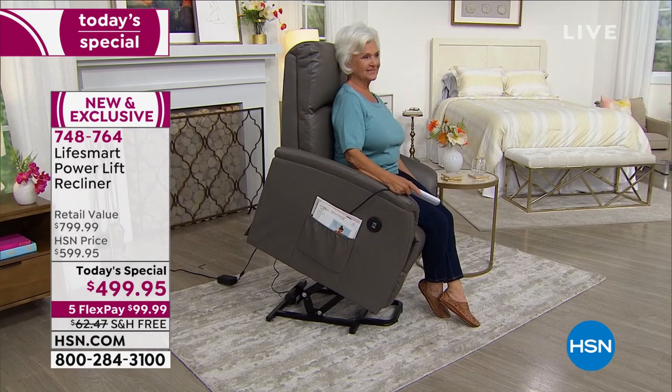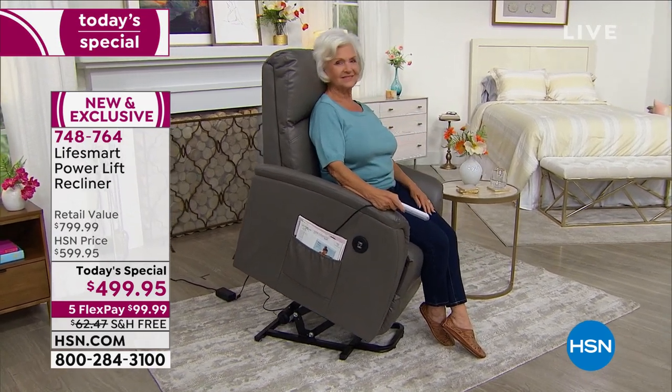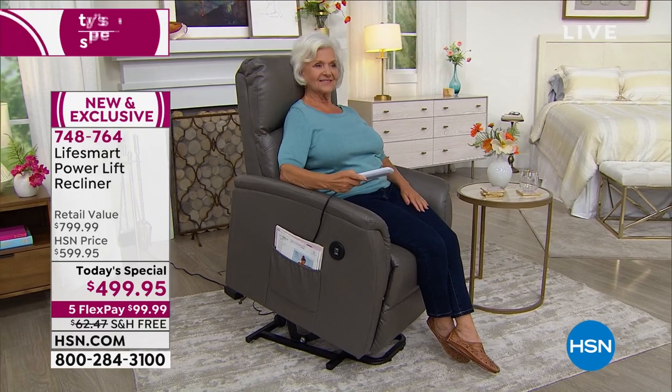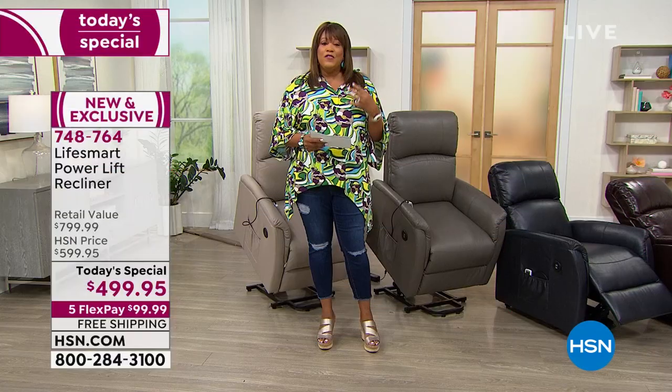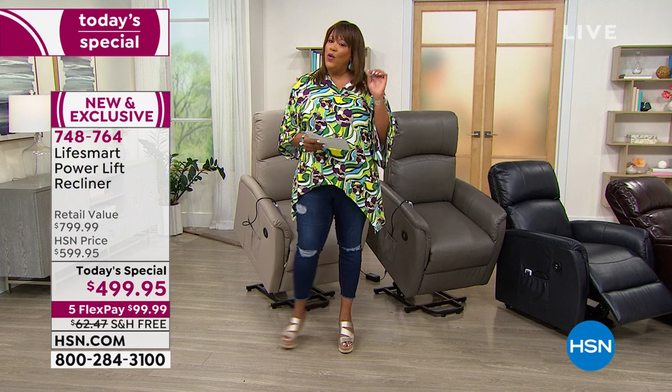This is a breathable fabric for summer so you're not sticking to the chair and getting hot. If you have knee issues, back issues, or stability issues, this fixes that. You can put this on VIP financing today — if you're an HSN card holder, it's just $41.66 to get this home with no interest as you pay it out over 12 months.